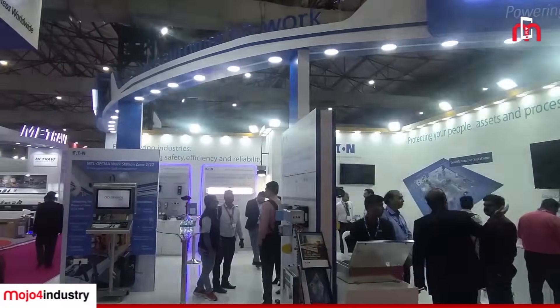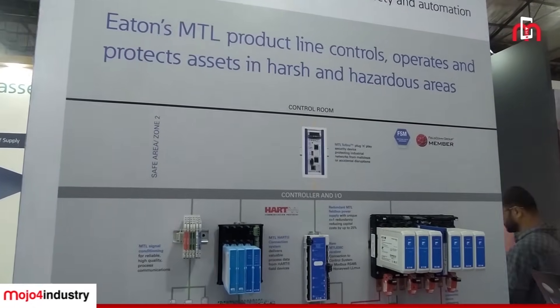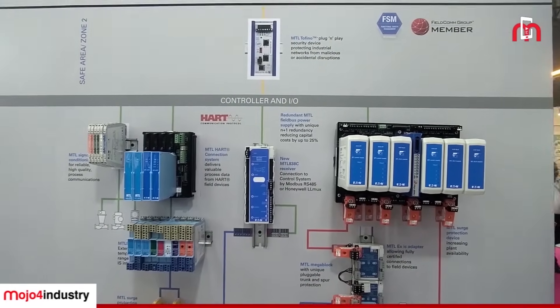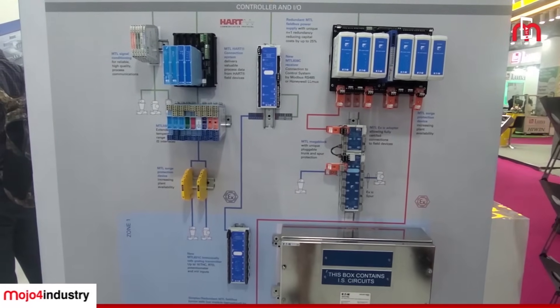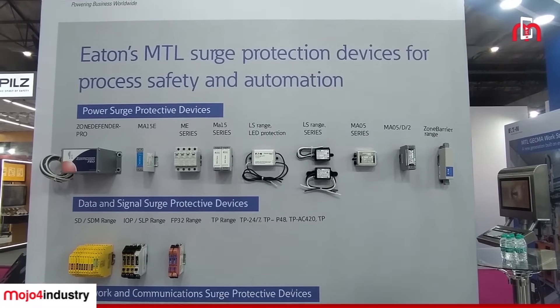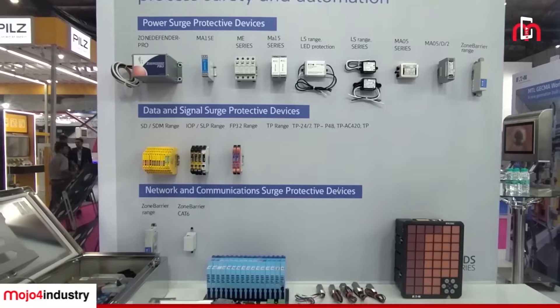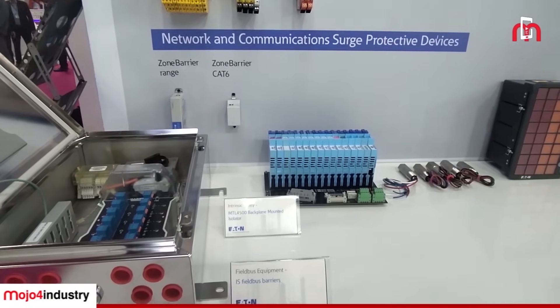Filippos, can you take us through your product line that you are showcasing today? The first line of products, as you see, is the Eaton MTL series of products. These are manufactured in Chennai — these are galvanic isolators, conditioning modules, and Zener barriers that you are seeing over here. We also manufacture surge protection devices. Our Eaton Chennai plant is a surge center of excellence, manufacturing India for India and India for Global.